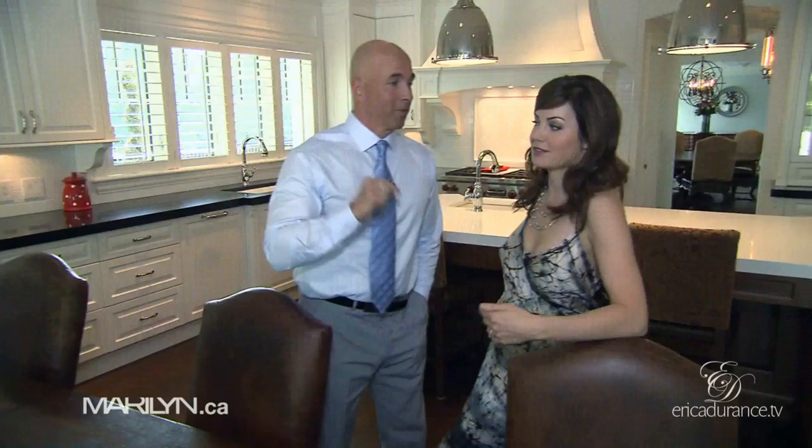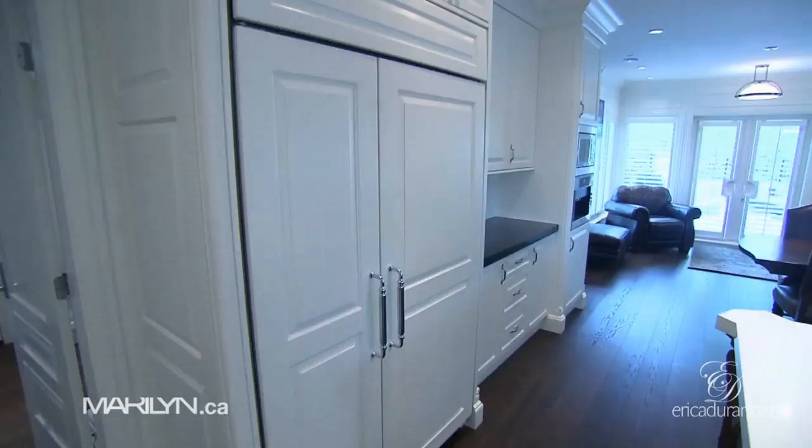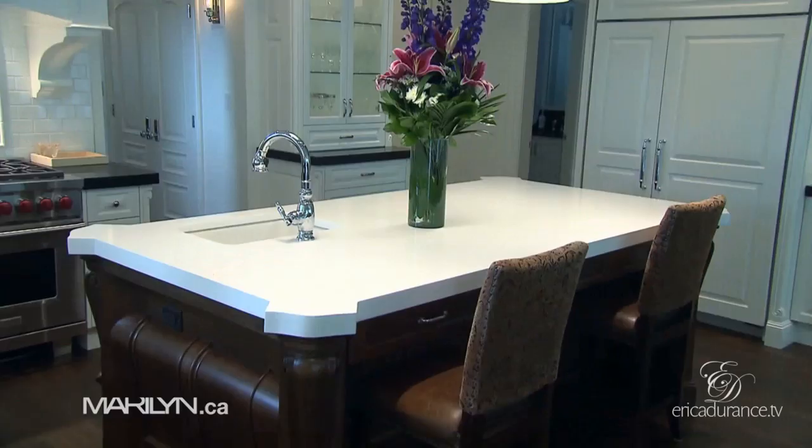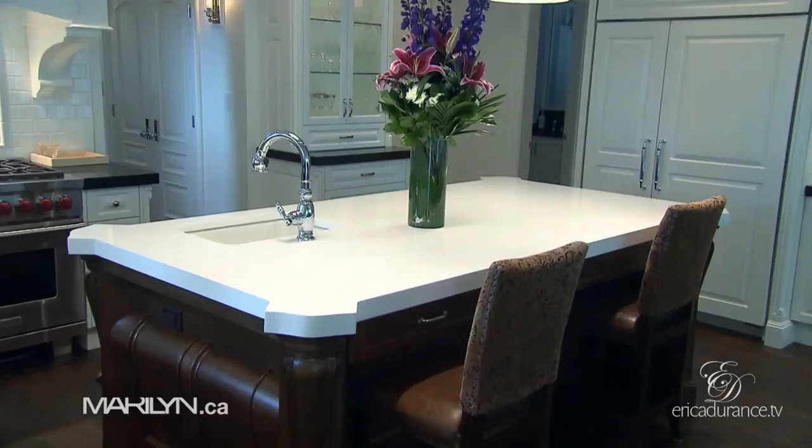Lilies are some of Erica's favorite flowers. Here's our kitchen — it's big and expansive, but a nice mixture of practical design and usage. Everything has its place, including the Sub-Zero fridge, which is hidden by a panel. We love this island — it's engineered stone, which is eco-friendly — and it's surrounded by dark granite black countertops, which Erica loves. It took six guys to get this in.